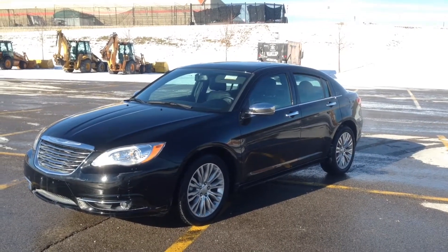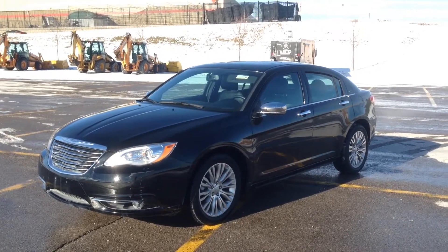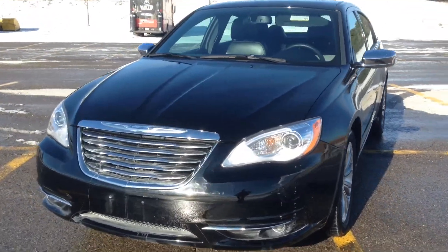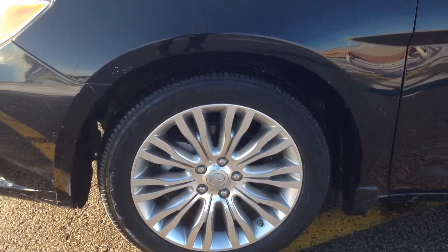Hey guys, I'm here at MacIver Dodge Jeep in Newmarket, Ontario, right across the street from Upper Canada Mall. Today we're looking at a pre-owned 2012 Chrysler 200 Limited. Up front, HID headlights, fog lights, beautiful 18-inch alloy wheels.